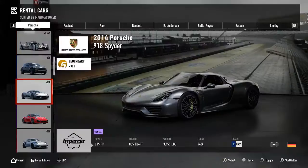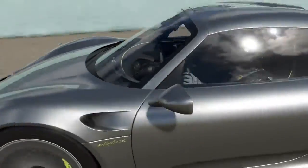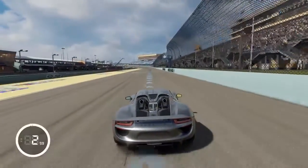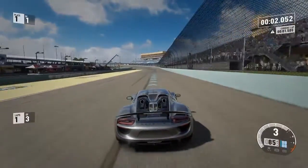Number 4: The 2014 Porsche 918 Spyder. With 915 horsepower, we hit a top speed of 184 miles per hour. The Spyder is super quick at the jump, clocking in at 60 miles per hour in 2.2 seconds.